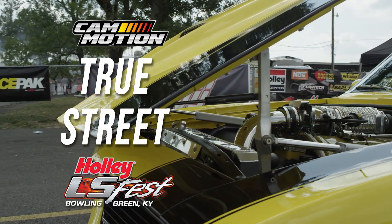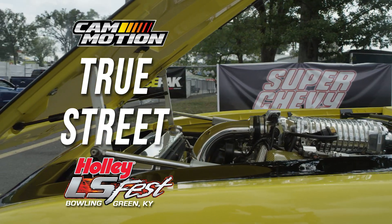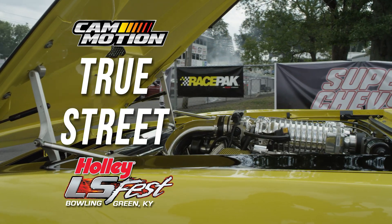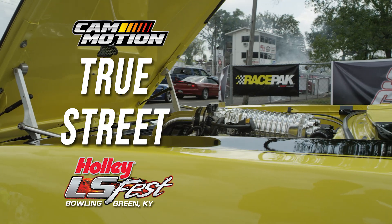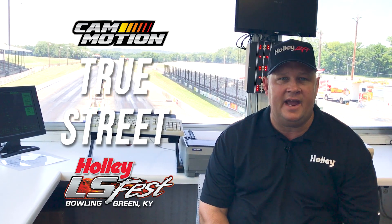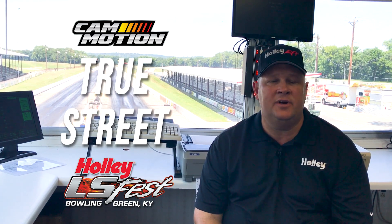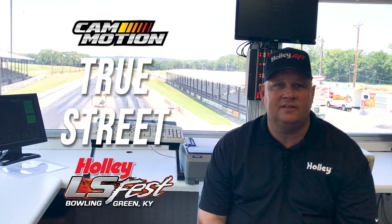I don't call them eliminations — in True Street, you'll make three runs and we're looking for the best average of those runs. We give awards for closest to 9 flat all the way to closest to 15 flat without going under. Your average earns you a plaque, $100 in gas money to go home, and a hell of a good time at LS Fest.